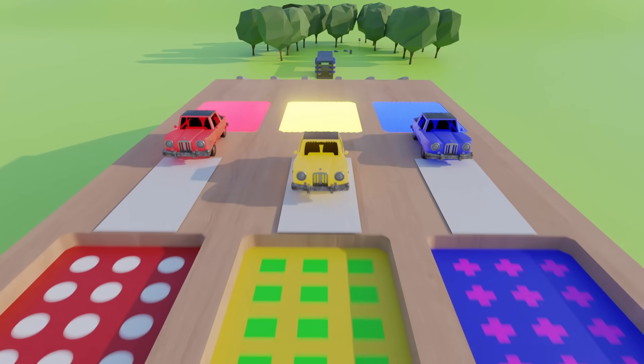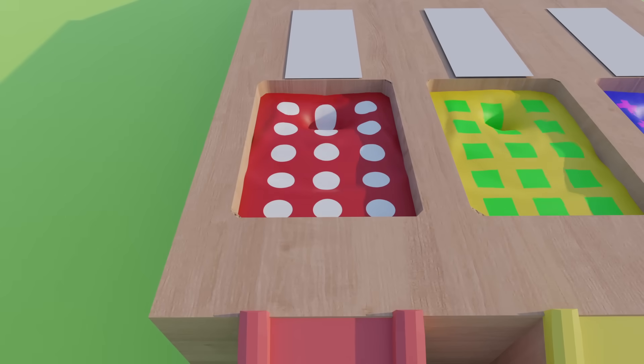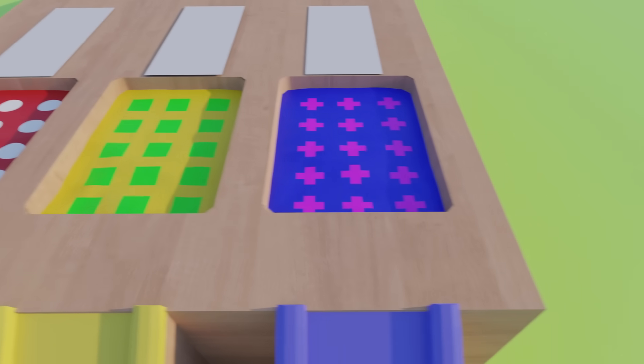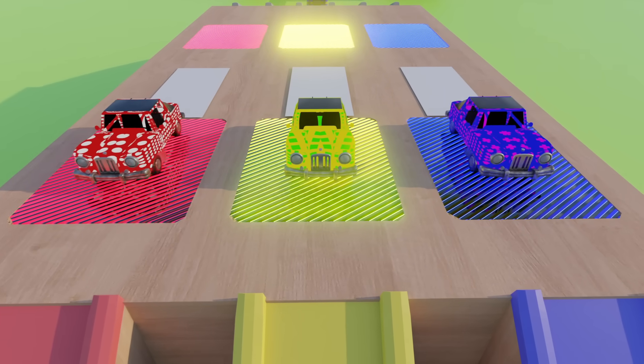Fabulous. White circles. Green squares. Purple crosses. Blue crosses.